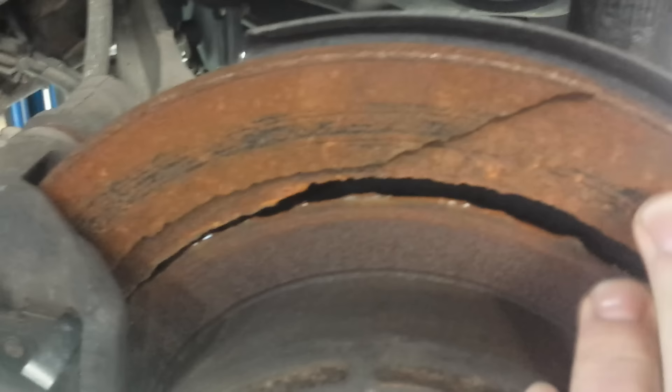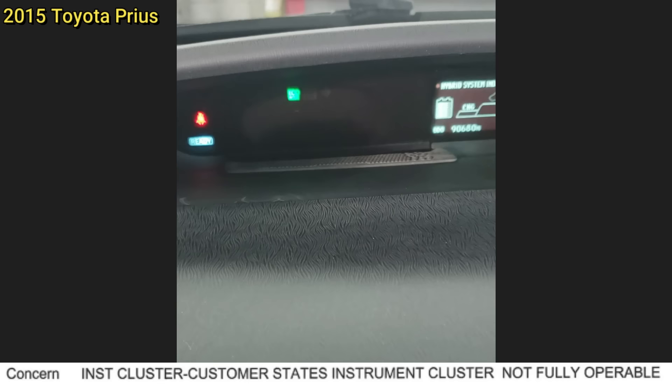This vehicle came in for an overheating concern. The technician noticed it had no rear brakes left on the car and a handful of other issues. The technician notified the customer and they declined all other repairs.